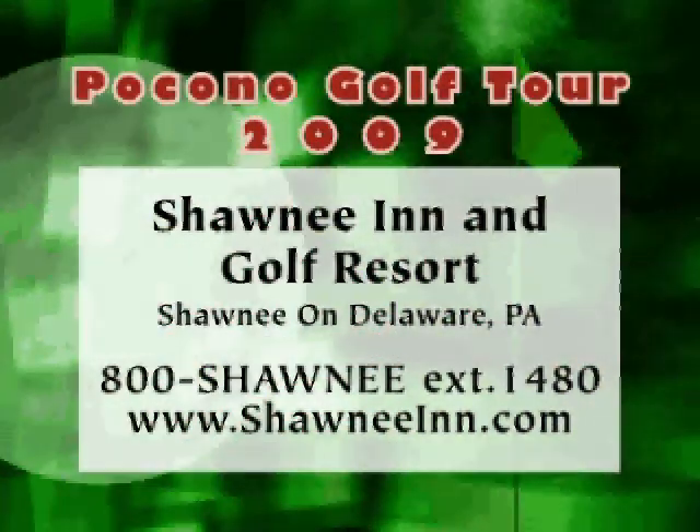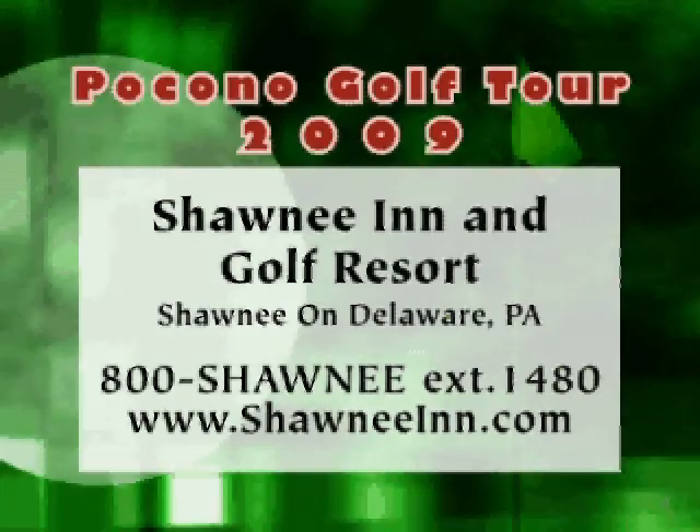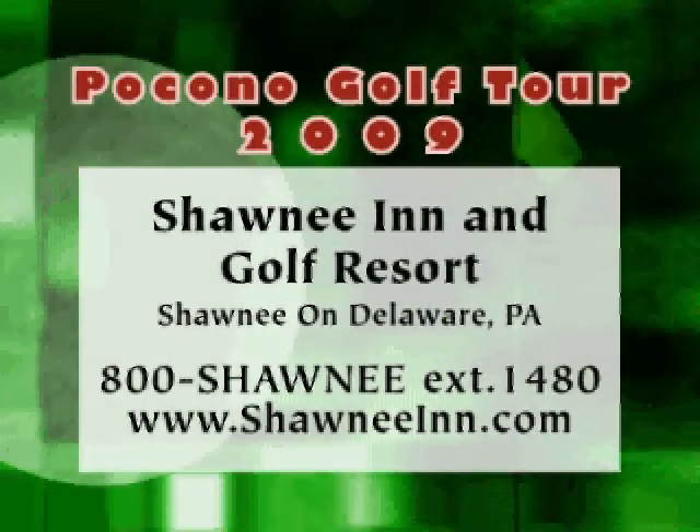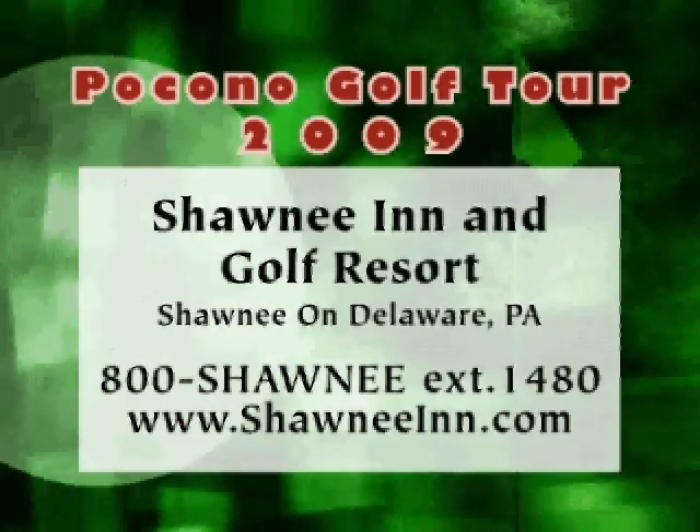You can book your tee time on the Shawnee website, and there are special rates for residents of Pennsylvania. We send out a weekly special, so let us know your email and we'll get you on that list, and you'll be a part of our weekly specials.